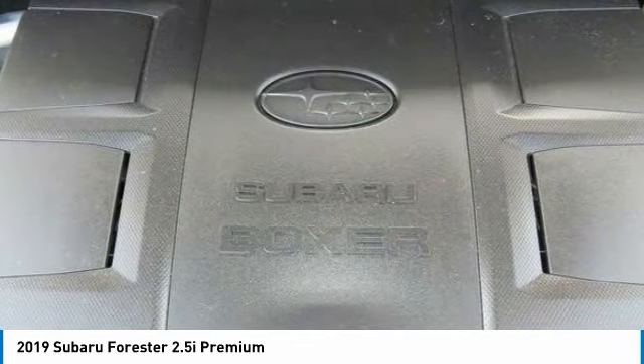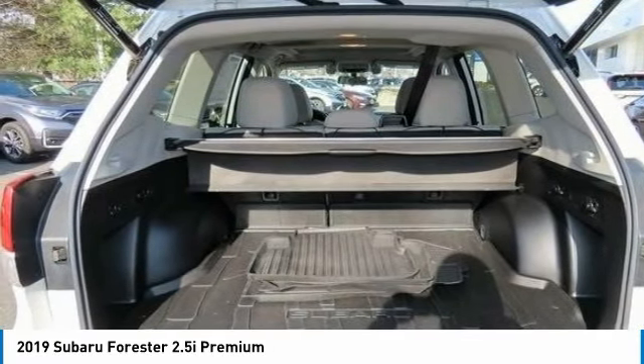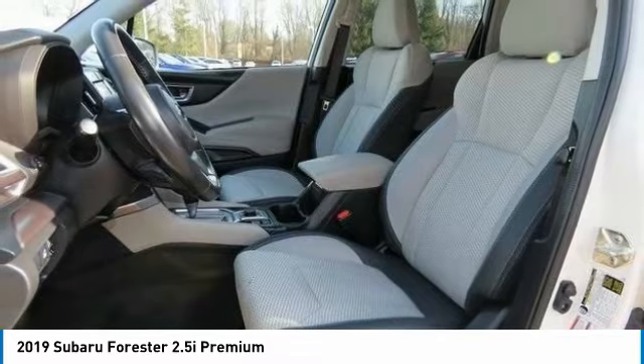Aluminum wheels, rear spoiler, power liftgate. Wouldn't you look great in this vehicle? Stop in today and see for yourself.